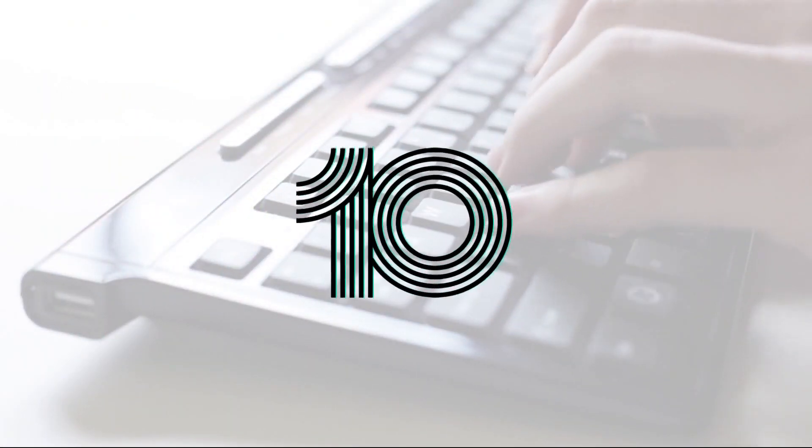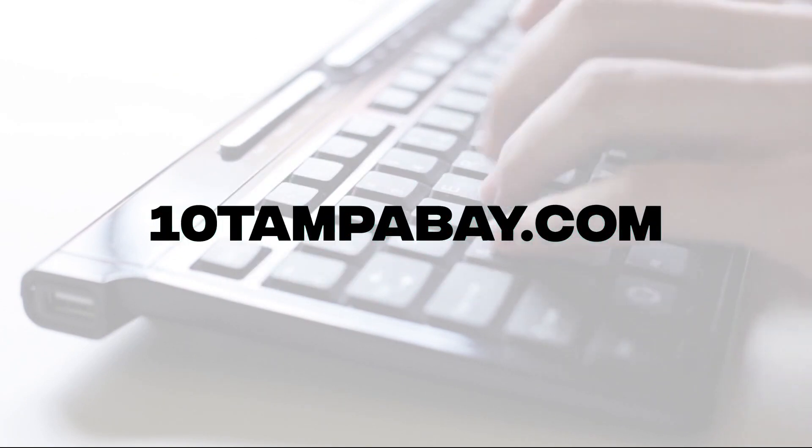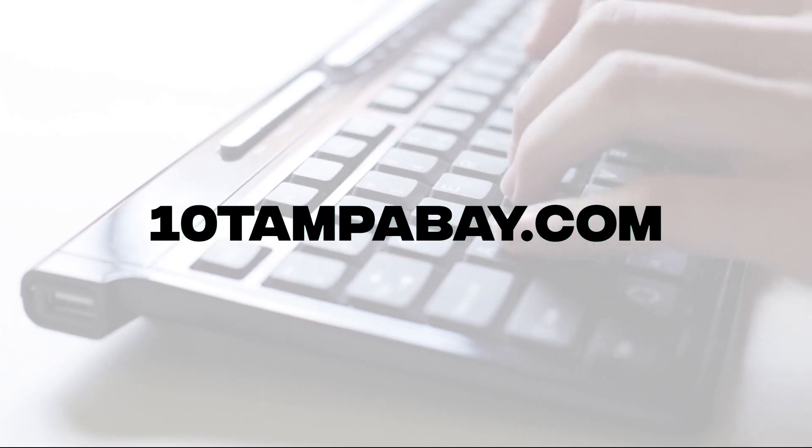We have links to help you shop for affordable prescriptions and tips. You'll find that all in our story at 10tampabay.com.